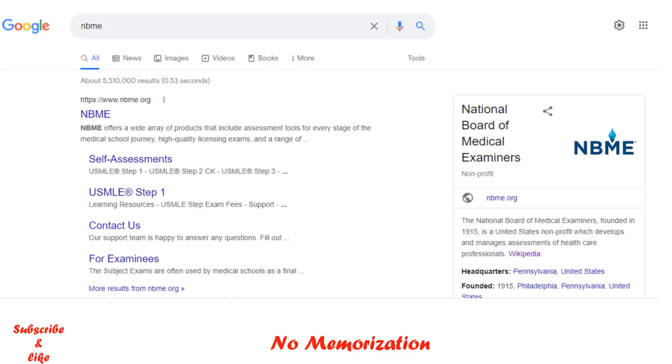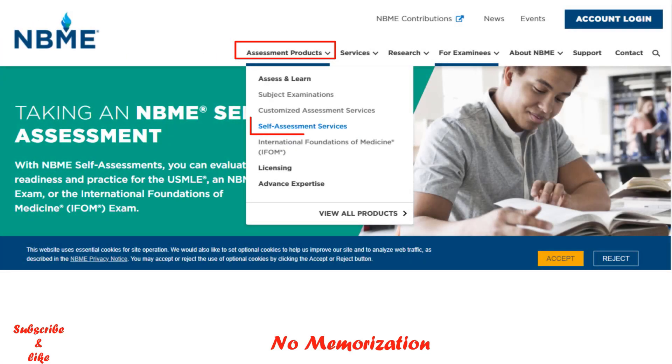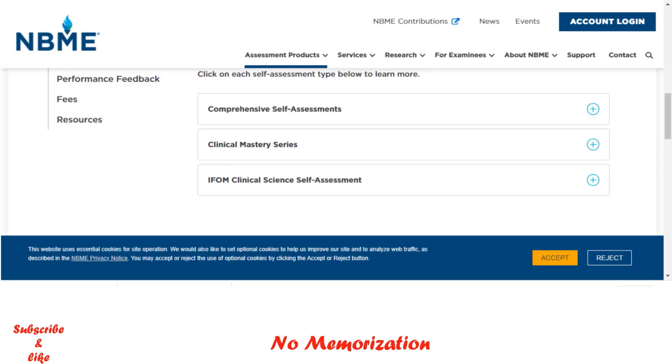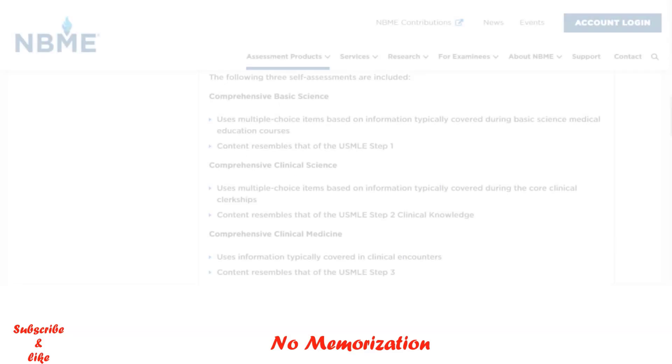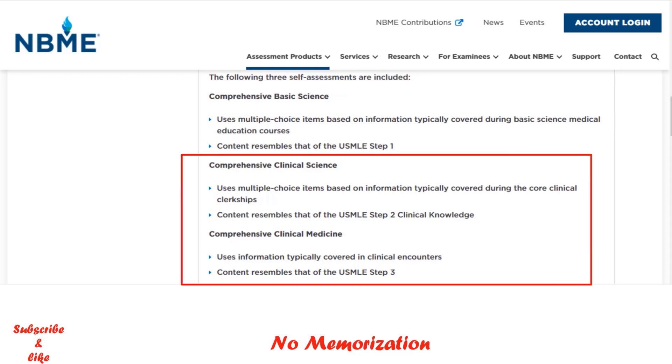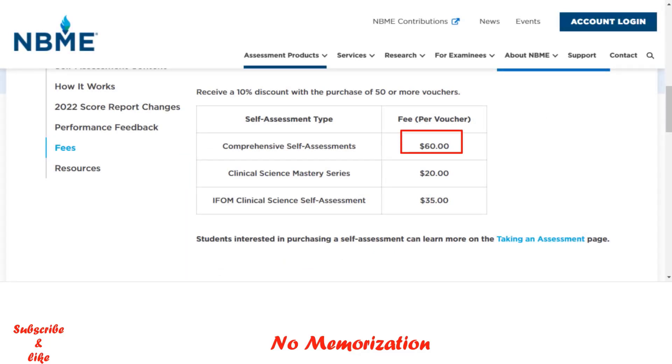If you Google NBME, click Self-Assessment, then Assessment Product, then Self-Assessment Services — that's what we're looking for. Scroll down and you will see Comprehensive Self-Assessment under Self-Assessment Content. If you click on that, there are three options: if you are planning for Step 1, choose Comprehensive Basic Science; the other two options are for Step 2 CK and Step 3. The current fee is $60 US dollars per assessment. To purchase, click here and create an account using the My Examini Portal.